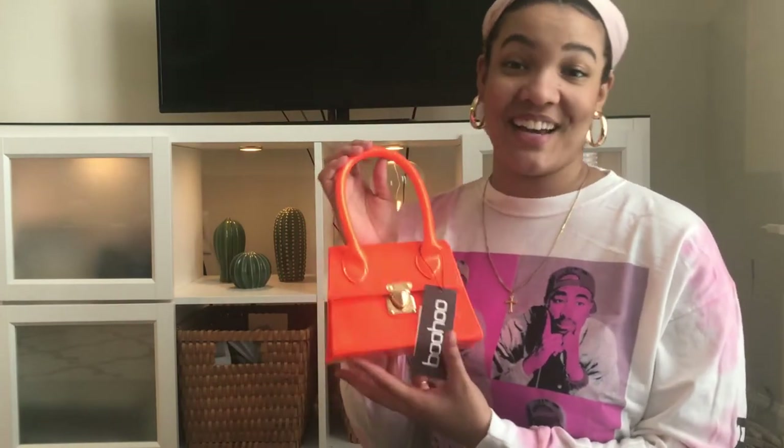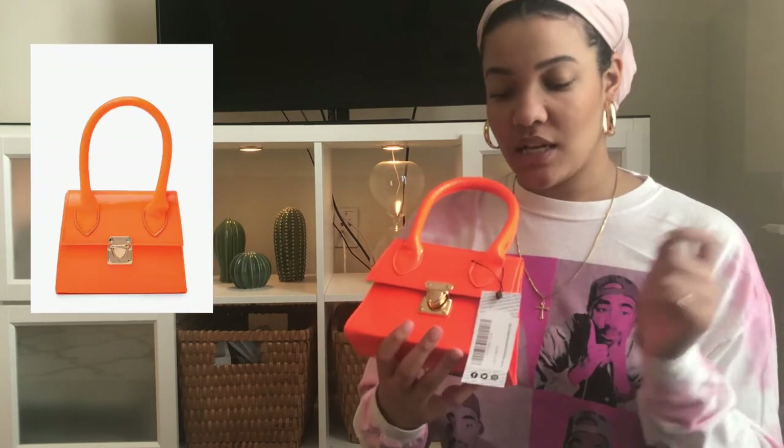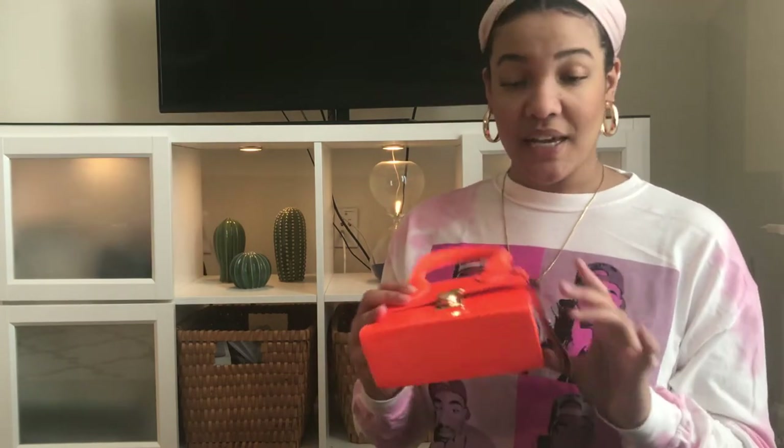The next bag is from Boohoo. It's really bright — I don't even know if you guys can see how bright it is. It's a really cool color you can use as an accent color. This also comes in other colors, like pink or a lime greenish kind of color, so definitely go and grab one. It's definitely affordable.